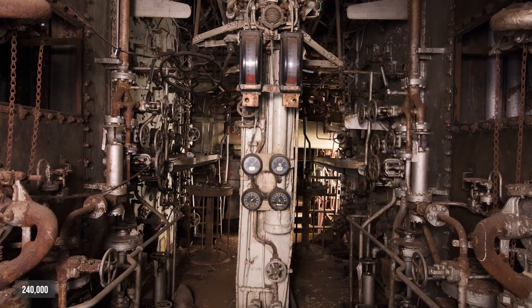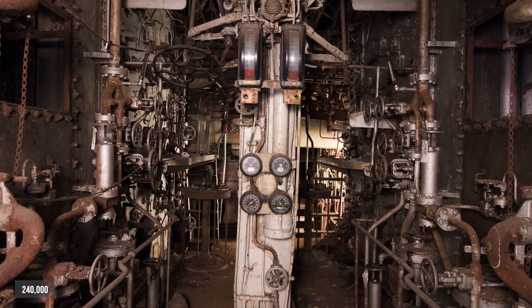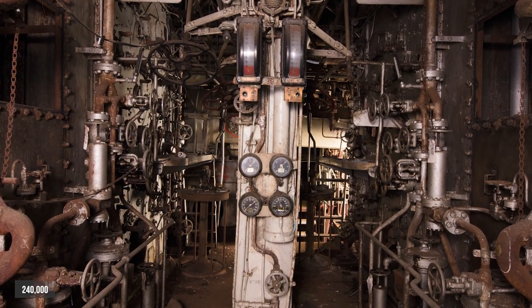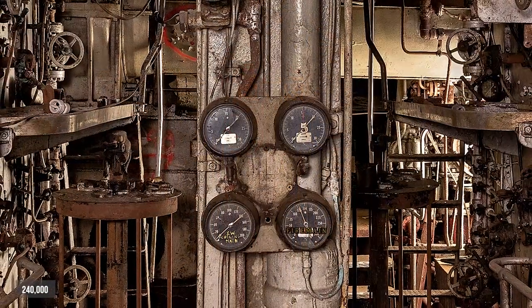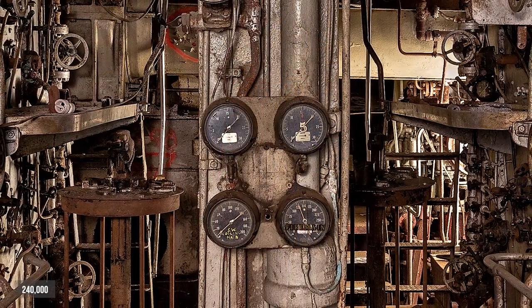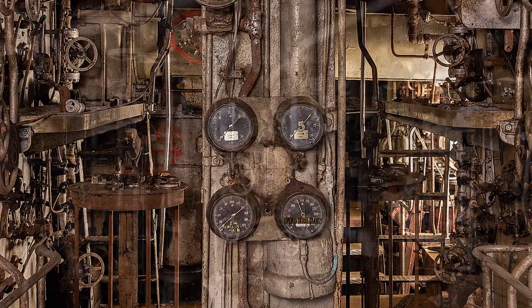One of the other images I loved was the engine room, which features the number 240,000 — the horsepower this ship had. As I said, it holds a speed record for crossing the Atlantic, and it's also faster going in reverse than the Titanic was going forward.